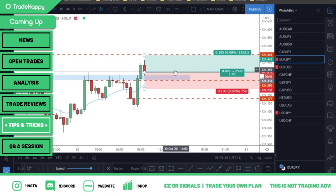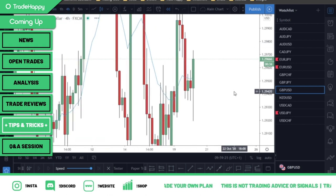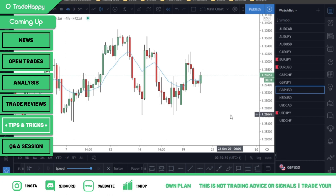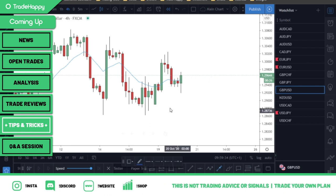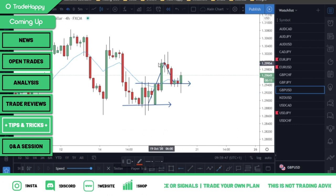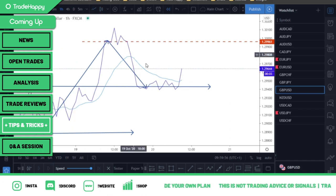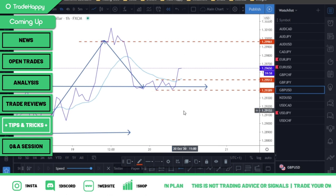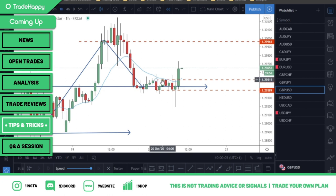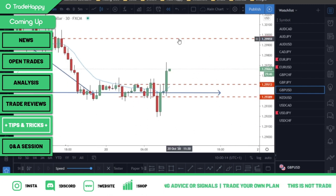Does this work on other pairs? Anything — it doesn't matter. Four-hour: this one's a bit messy, but where's the market likely to go? We had support, the market pushed up, pulled back into structure — we're bullish. The next destination is going to be here. One hour: where are my most immediate support and resistance levels? Bring on your line tool — resistance, support. 30 minutes: resistance, support.